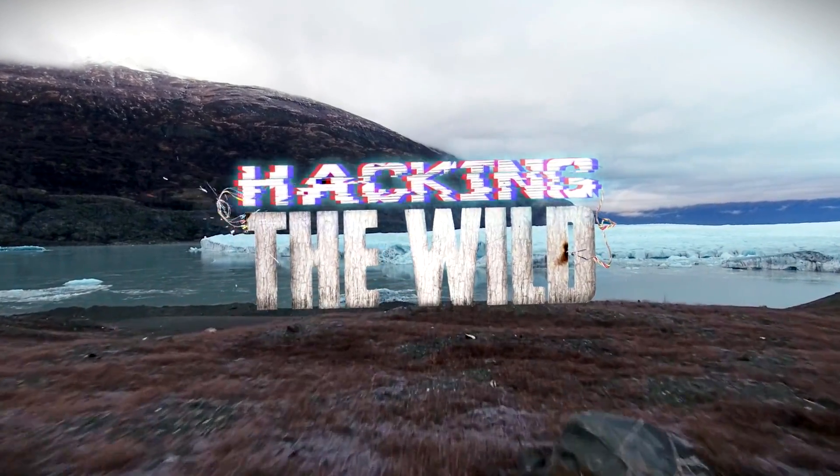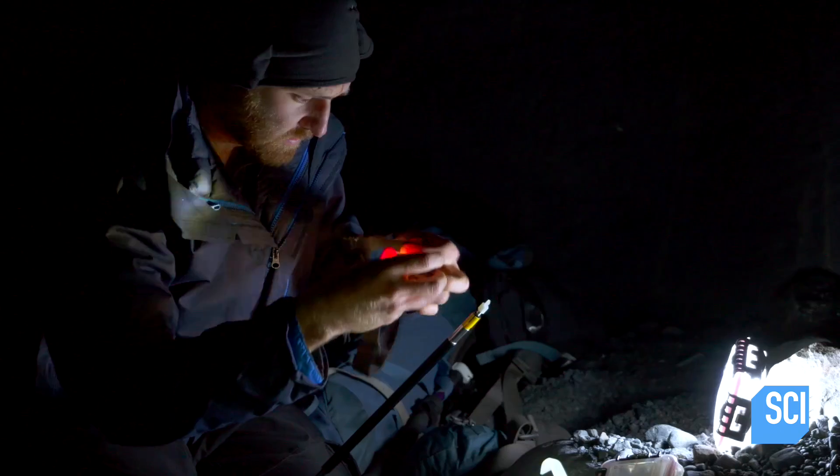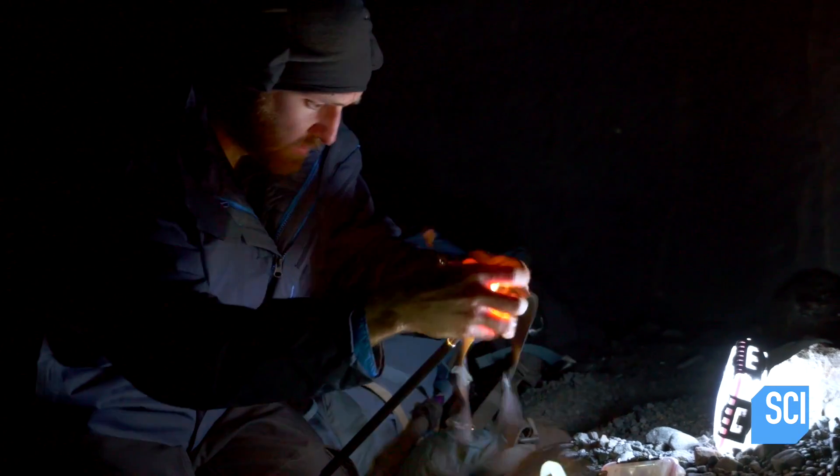This is Hacking the Wild. If I can make myself known and maybe flag one of them down, I'm getting out. So I just gotta give them a light show.